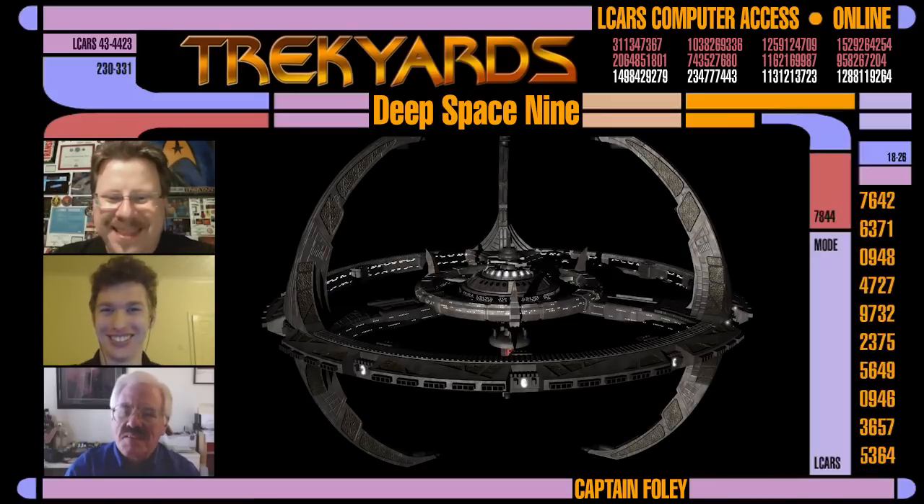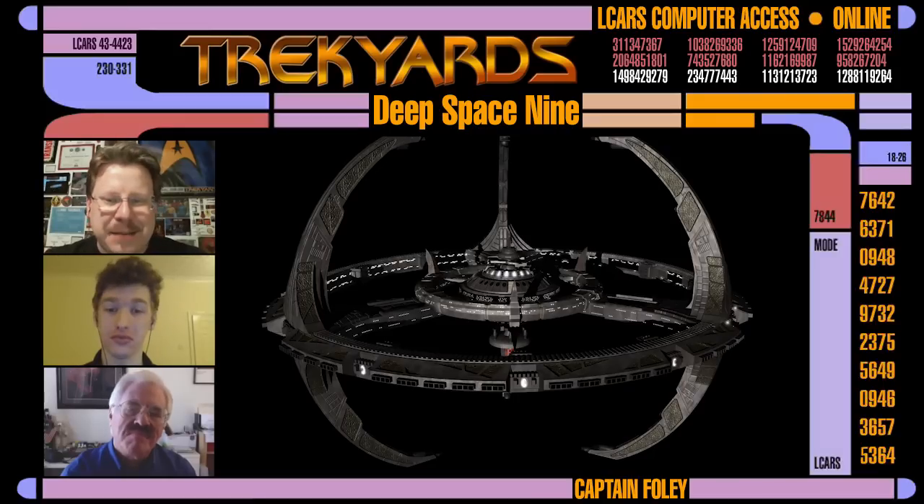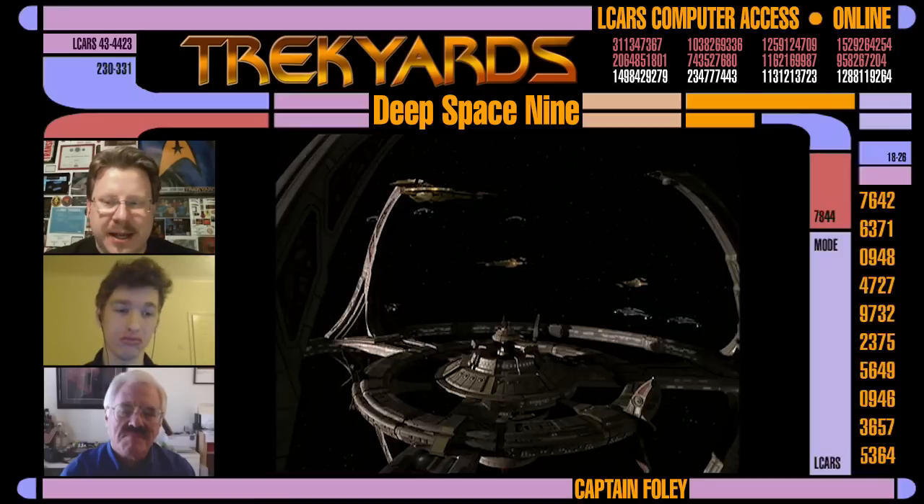That being the Cardassian space station orbiting Bajor — probably guessed it by now — Terok Nor, otherwise known to humans as Deep Space Nine. So Rick, when did you get the news that there was to be a new Star Trek show set in the frontier of space, taking place almost exclusively on an alien space station? And can you please tell us the initial ideas they had regarding its design? What was the first note that you got about Deep Space Nine?